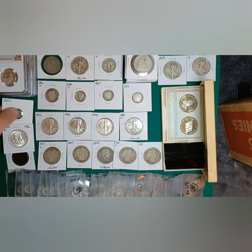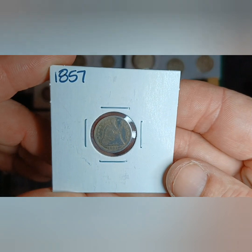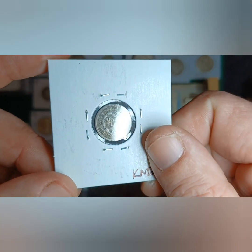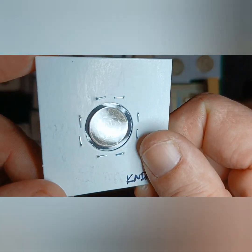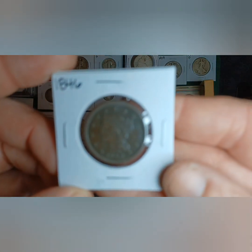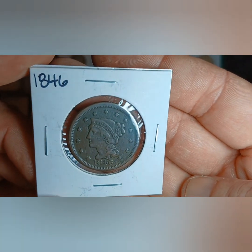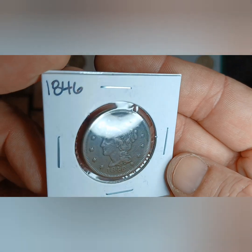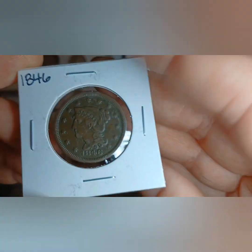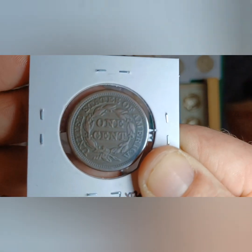Let's see what else I got here. The only half dime he had — it's in rough shape but it was a decent, affordable pickup. Then I got one large cent. I could have gotten a few more but this was probably the best condition of all of them. I don't deal too much with large cents, I just thought it would be interesting to get at least one.